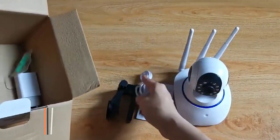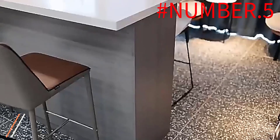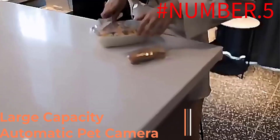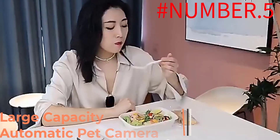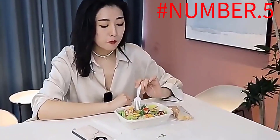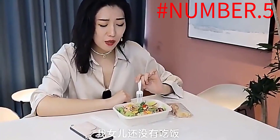Let's get started. Number 5: Large Capacity Automatic Pet Camera. In a perfect world, you would be with your pet 24/7 and bring them everywhere with you. However, that's not always the case — sometimes your pet must be at home without you.